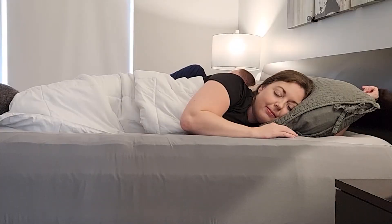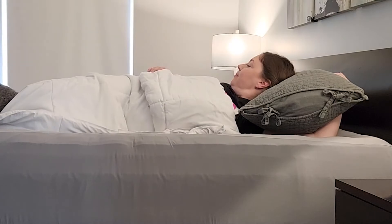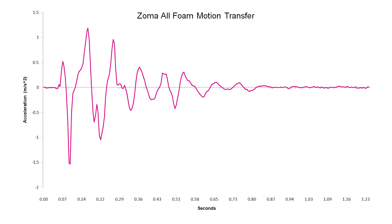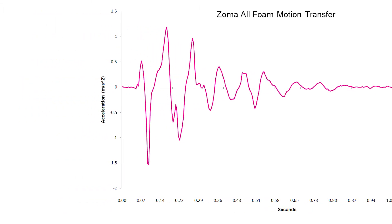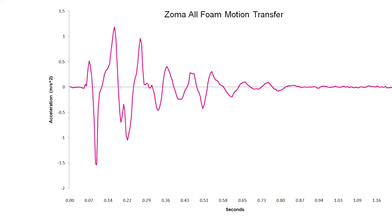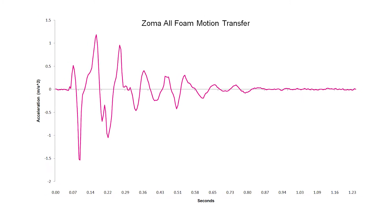If you sleep with a partner who is easily disturbed by motion during the night, then the Zoma can be a great option. If you look at the motion transfer chart, which visualizes our accelerometer data, you can see most of the motion occurs during the first 0.3 seconds. Between 0.4 and 0.6 seconds, that motion is cut in half and then rapidly dissipates back to near zero thereafter.